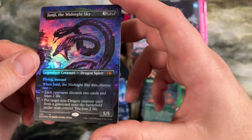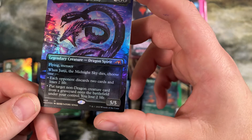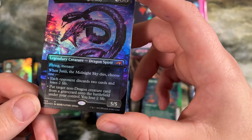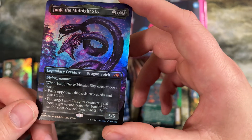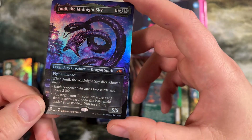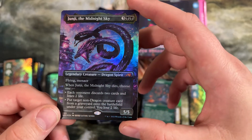Another mythic dragon — when it dies, each opponent discards two cards and loses two life, or put target non-dragon creature cards from a graveyard onto the battlefield. Really powerful black dragon. I don't know if these have homes outside of commander, but whenever I look at them I just want to find a deck to jam them in — that is just so powerful.